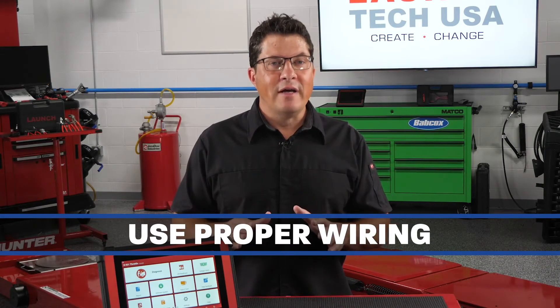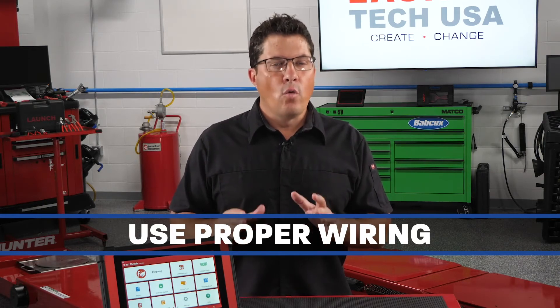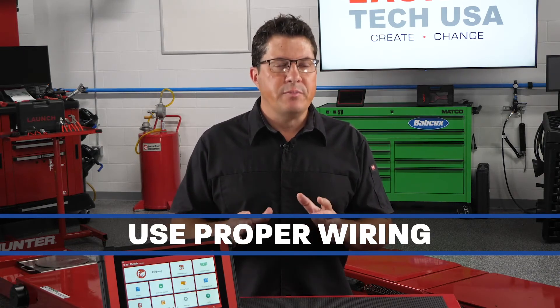Proper wiring should always be used. Flexible cords should not be used as a substitute for fixed wiring or run through walls, ceilings, floors, doors, or windows concealed behind or attached to building surfaces.